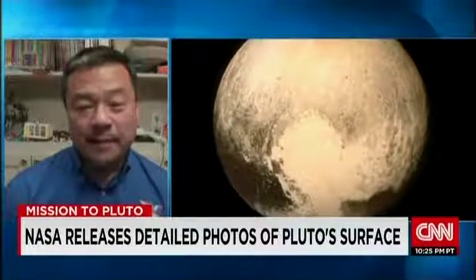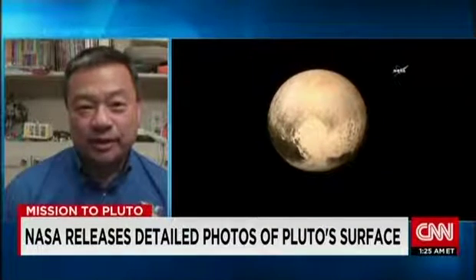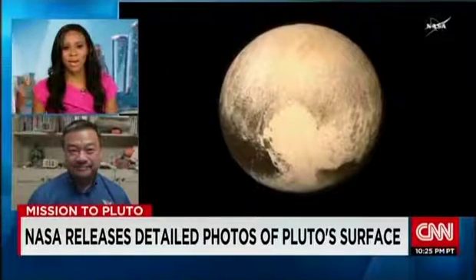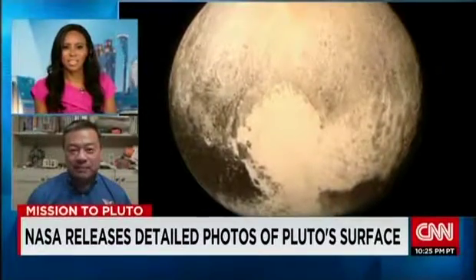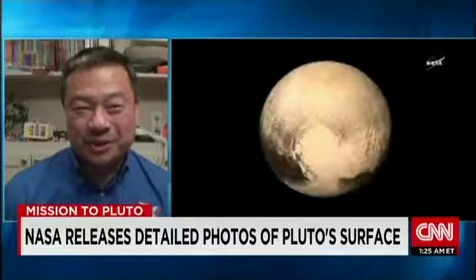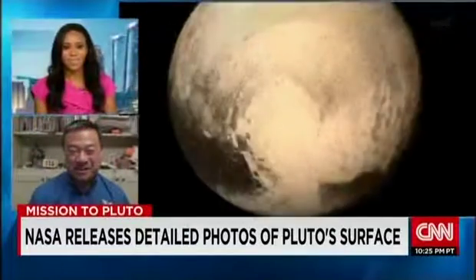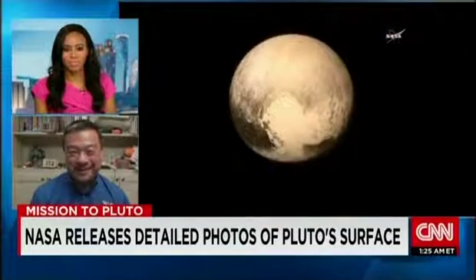The spacecraft actually passed within around 7,800 miles of Pluto. That sounds like a big distance, but the journey was 3 billion miles. Why is it 7,800 miles away — why can't it get closer? Well, it was a bit of a balancing act. The trajectories have to be right, and you certainly don't want the spacecraft to actually hit Pluto. Targeting is pretty good if you got within 7,800 miles when the target is 3 billion miles away.